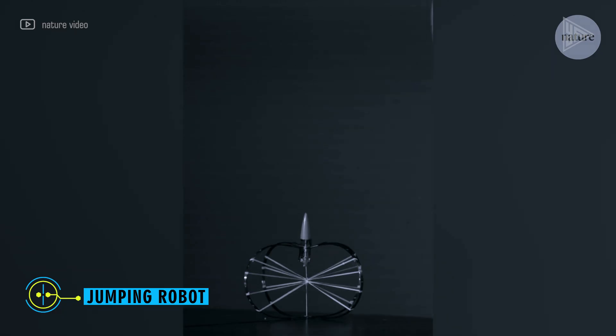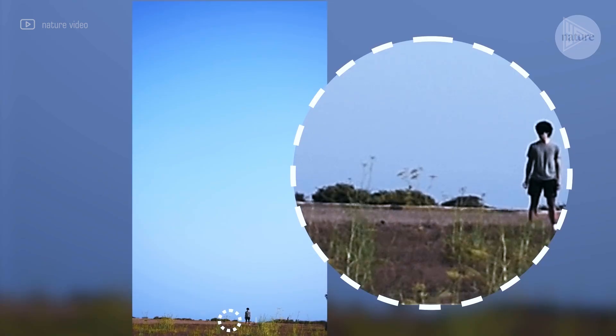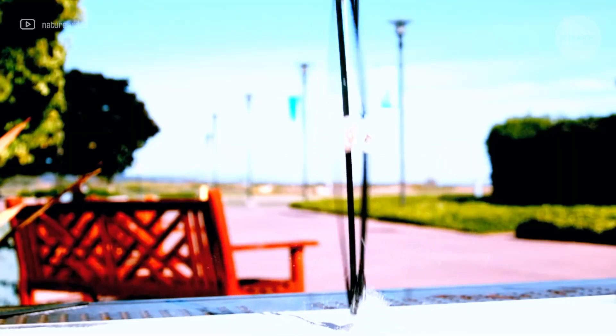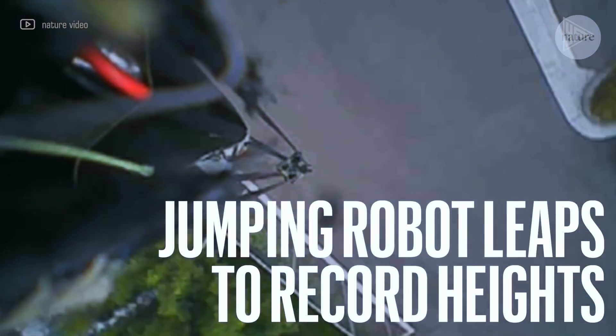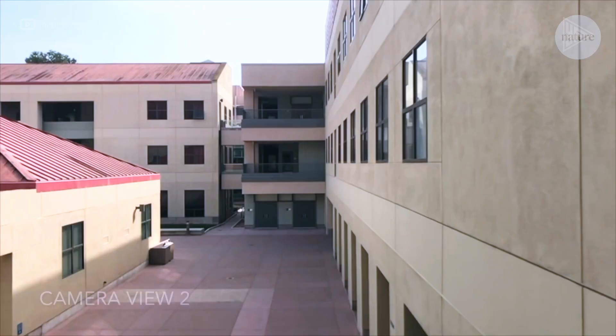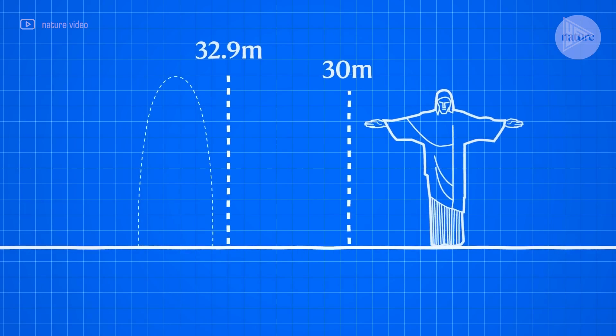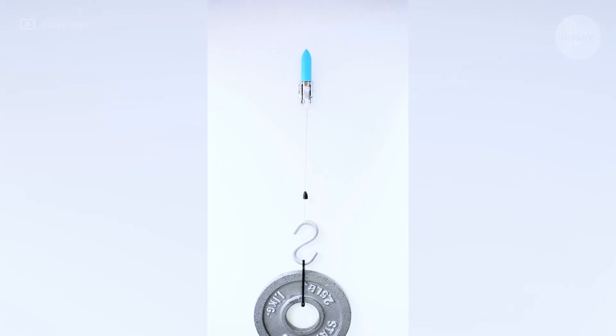An extremely high-flying robot has been developed by researchers. It functions by squatting, accumulating energy, and then springing into the air. The robot is quite basic, resembling an archer's bow with its large carbon fiber springs and tiny motor. It can safely store energy thanks to these springs.